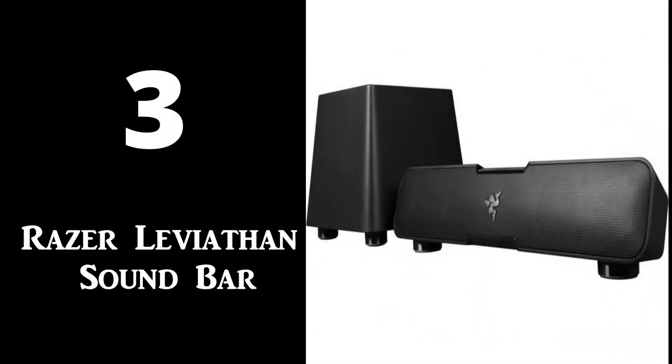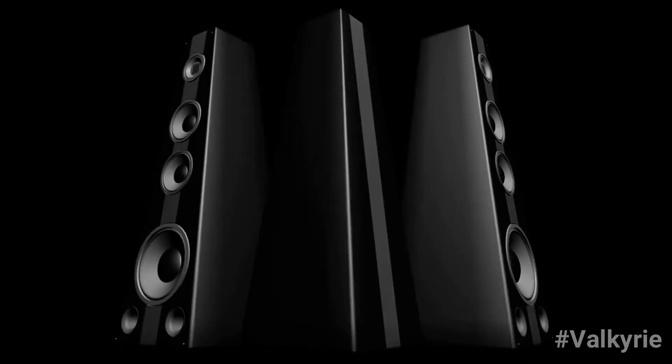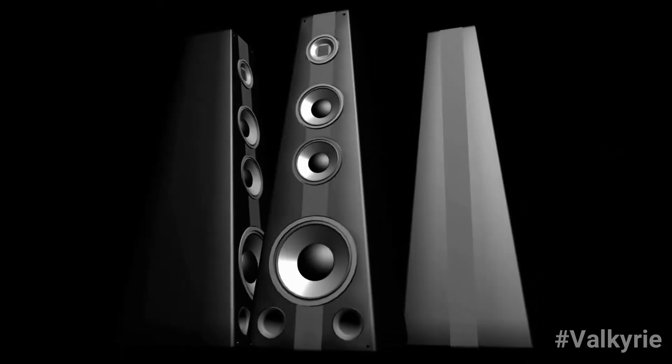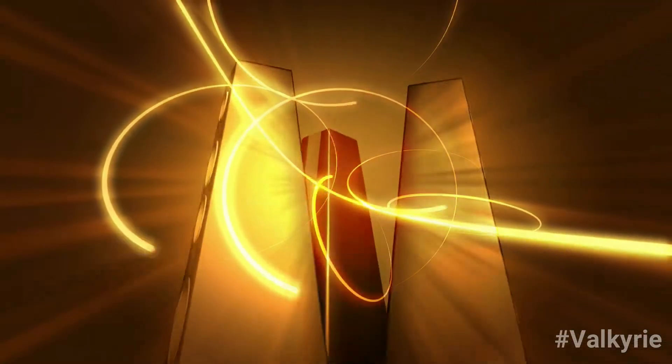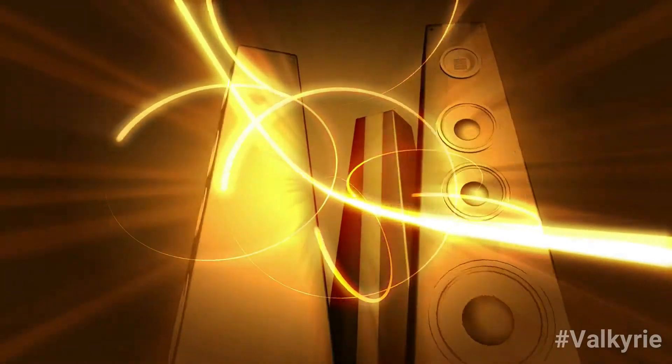Number 3: The Razer Leviathan Soundbar. If you want immersive sound, you'll need to sacrifice some desk space to accomplish your goals. This speaker set offers wired or wireless inputs to keep the clutter down while having enough room for the rest of your peripherals.